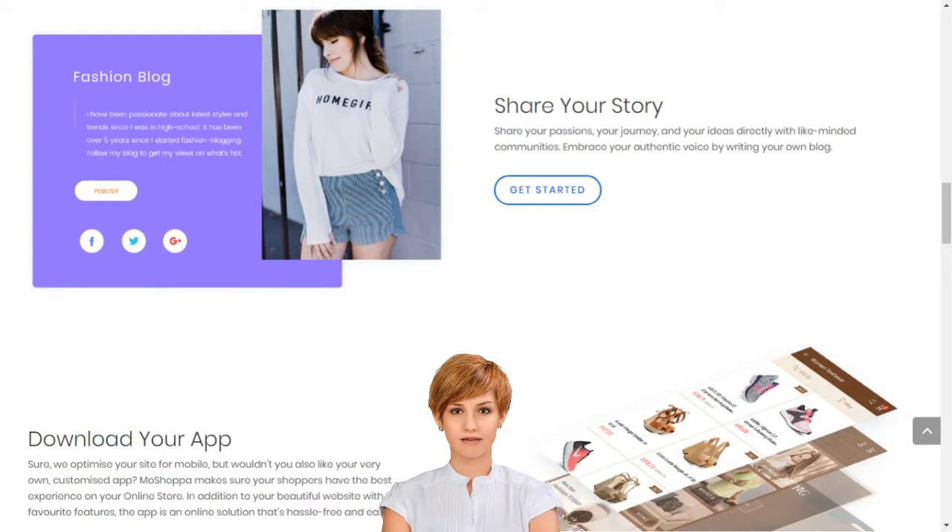MoShopper builds your online business in minutes. MoShopper has claimed its own unique place at the heart of the online shopping boom by simplifying market entry, so that anyone can build their online business in minutes. We support entrepreneurs and small businesses by giving them access to sell over 7,000 brands and 1 billion products on their own custom-built online store.